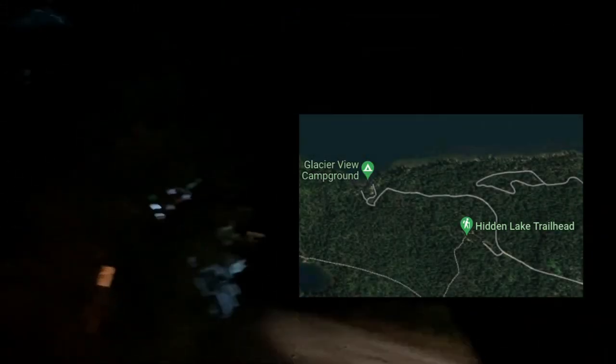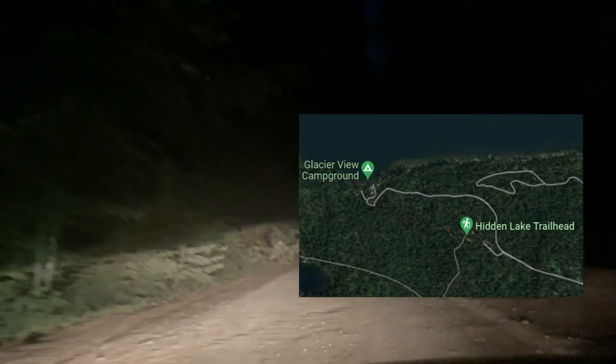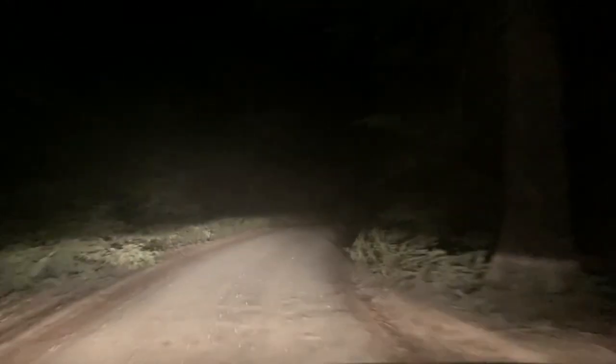Hidden Lake Trail is up there and that's where we want to park as a fallback. Hopefully that's not the case and we can park down here. We'll see.